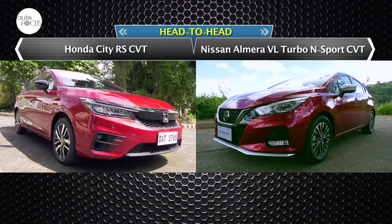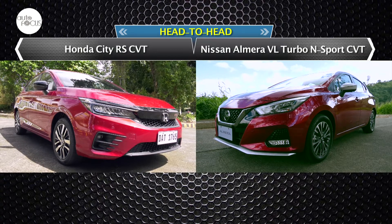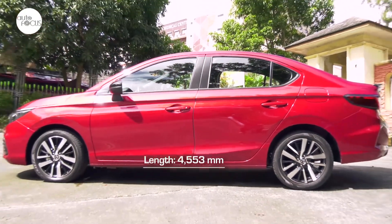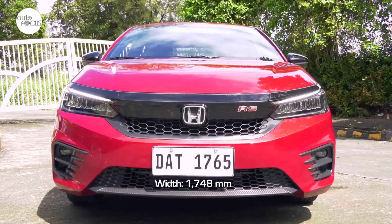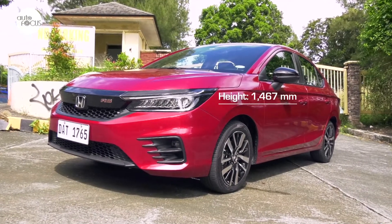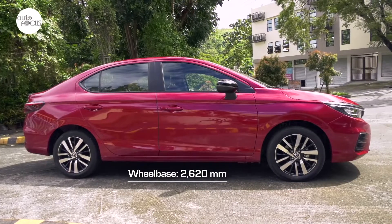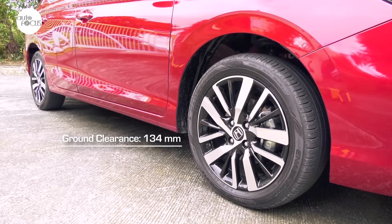Take for example the Honda City RS and the Nissan Almera VL Turbo N Sport CVT. The Honda City 1.5 RS CVT is 4,553 mm long, 1,748 mm wide, and 1,467 mm tall. It also has a 2,600 mm wheelbase and clears the ground by 134 mm.